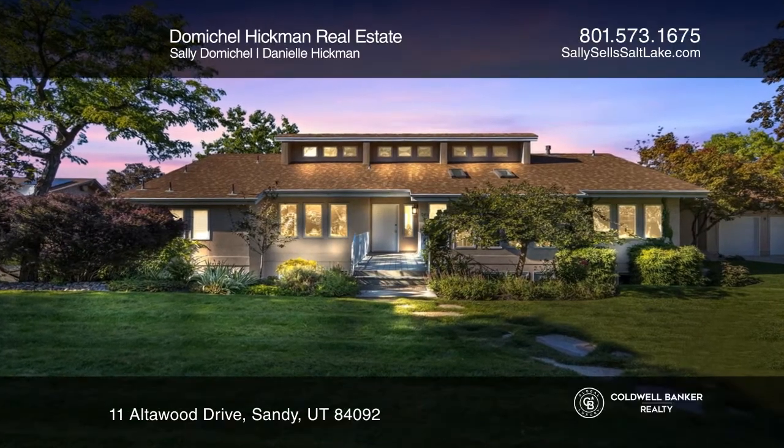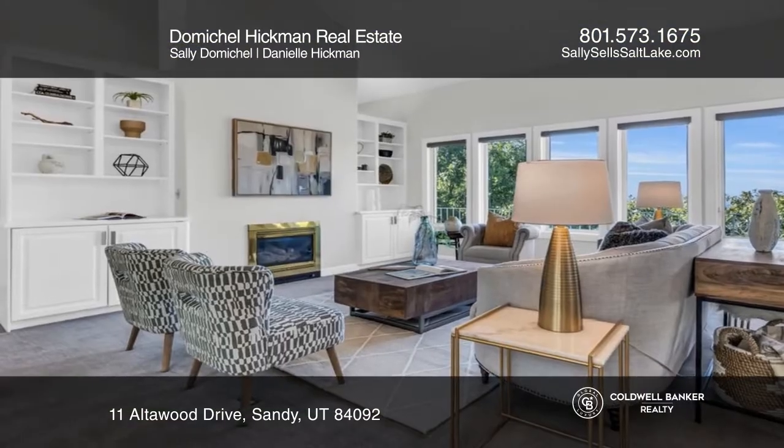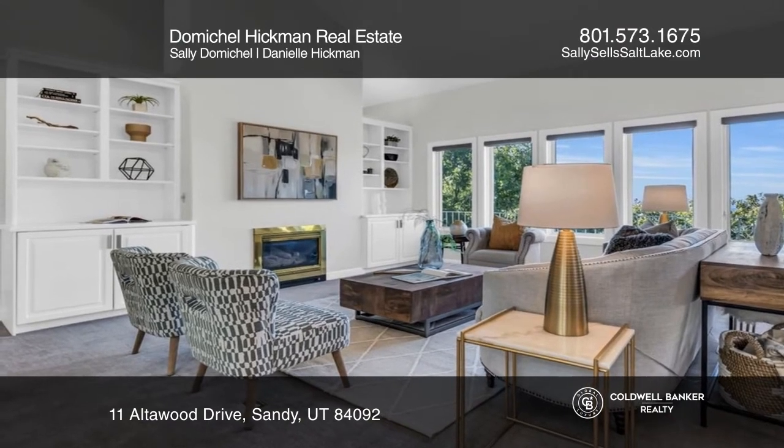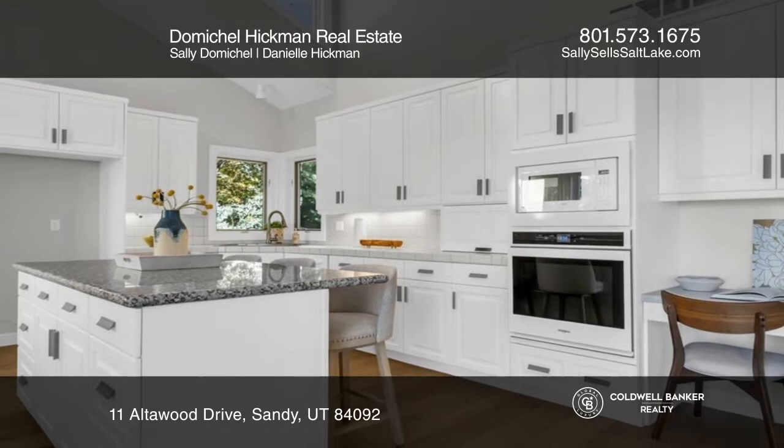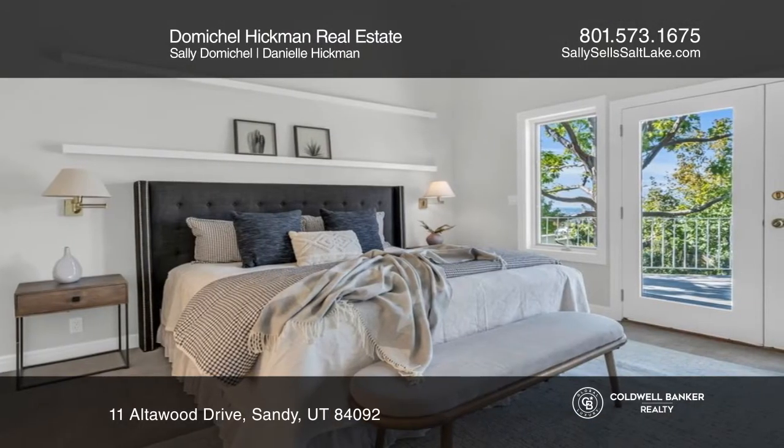This contemporary home offers a total of five bedrooms and four bathrooms. There's a bridged entry to a foyer, a great room, multiple fireplaces, motorized blinds, wood floors, white cabinetry, and black hardware.